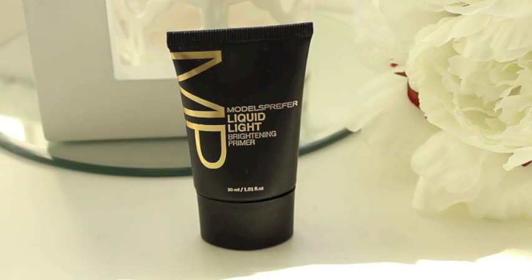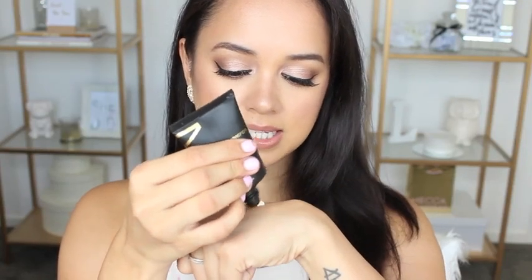Now if you guys have watched me for a while you know that I'm absolutely obsessed with this primer right here — the Face of Australia Face Primer. I absolutely love it and this is like my fourth bottle, but that's a holy grail, not a new favorite. The new one I wanted to show you is the Models Prefer Liquid Light Brightening Primer. I picked it up from Priceline for around $12 and I absolutely love it. It primes the skin and gives it a brightened, subtle glow — not too glowy, it just gives a nice glow. It helps my makeup last longer and it smells really good. I've been using it a lot this past month.